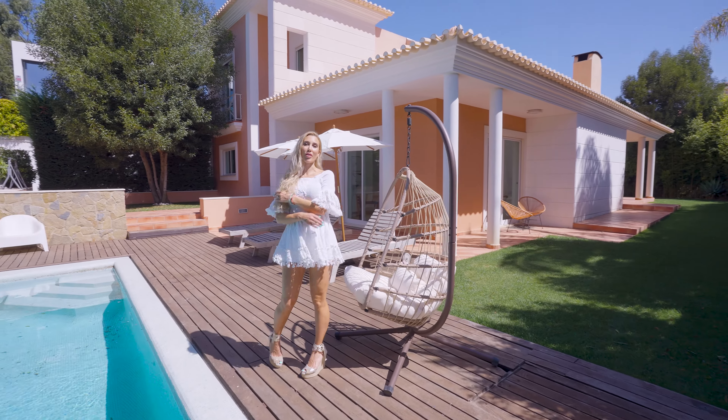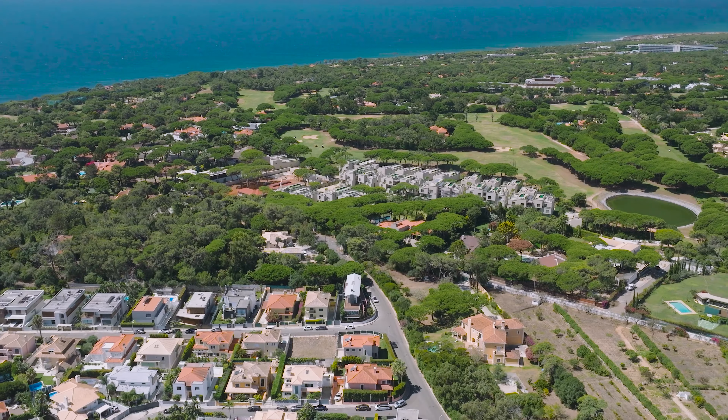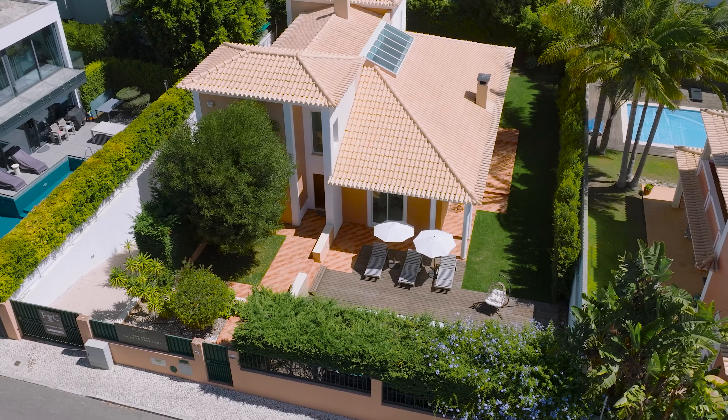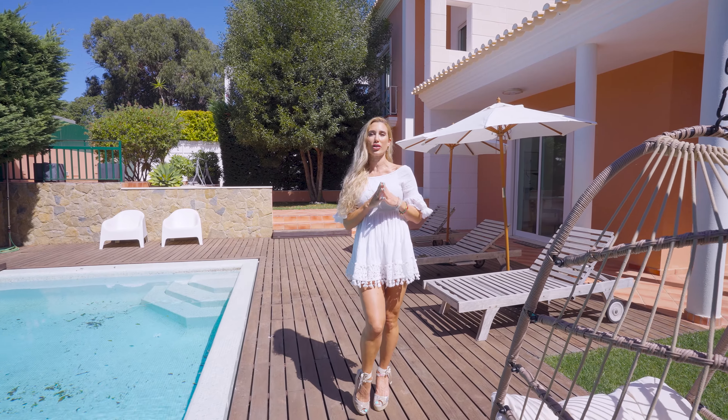And here we are in Cascais, one of my favorite areas. We are in Quinta de Bicuda, right on the outskirts of Quinta da Marinha, the most prime area of all of Cascais. This gorgeous house, brand new and renovated — we're going to visit it today. I cannot wait to show this to you.